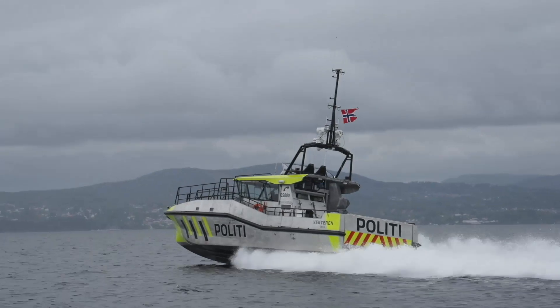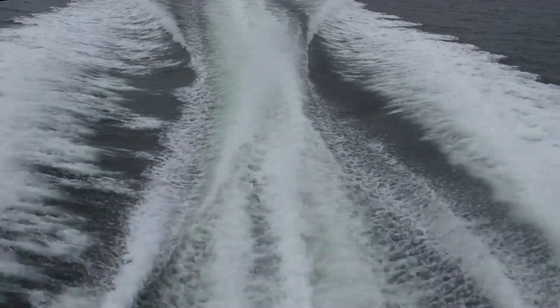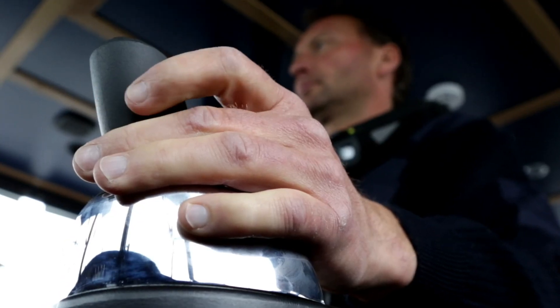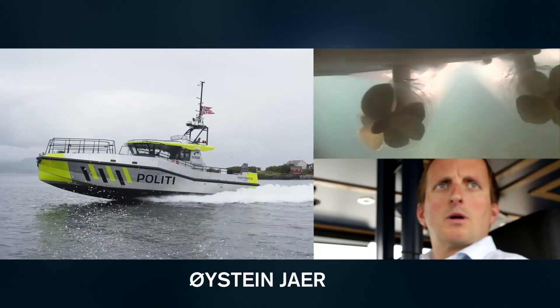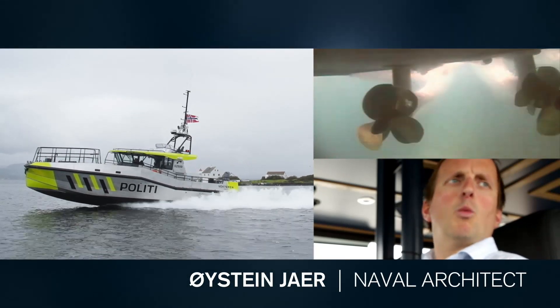When you need to act quickly, Volvo Penta IPS is fast and responsive. Improved performance and radically reduced fuel consumption may seem like an unachievable combination, but Volvo Penta IPS makes it possible. The numbers Volvo Penta claim are actually true — we are between 20 and 30% more efficient.